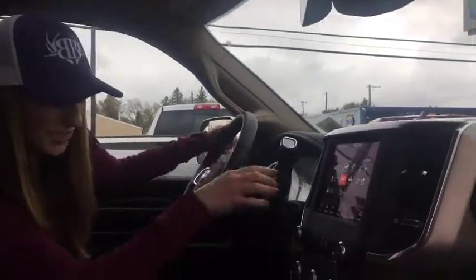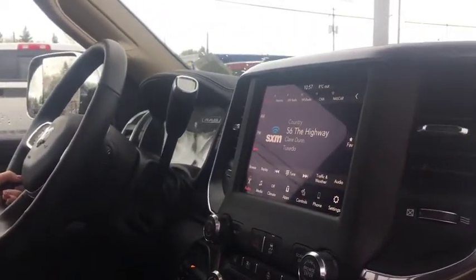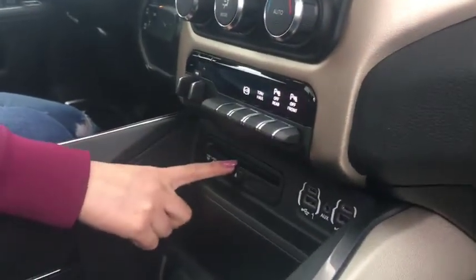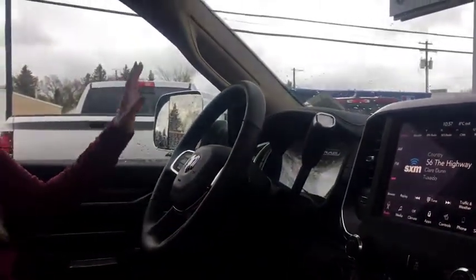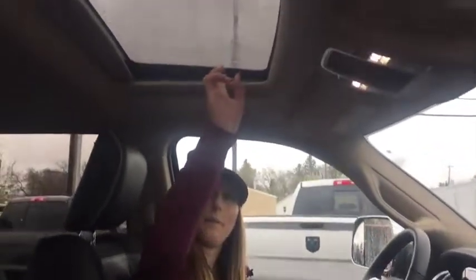Cooled seats and heated — pretty much everything you need. You've also got your SiriusXM subscription, all your little switches here, a CD player, and a whole bunch of plugins. This one's also got forward collision warning and adaptive cruise. Obviously you're gonna have Bluetooth — it's 2019, let's be real. Sunroof, and all the buttons for that are right here.